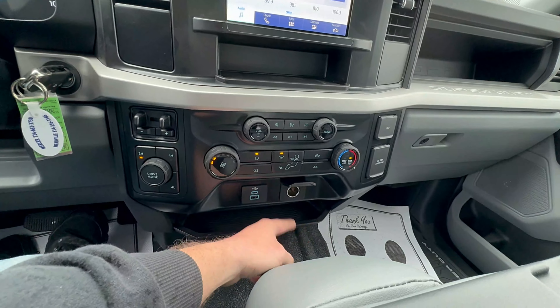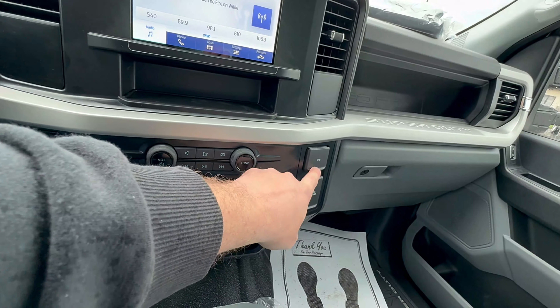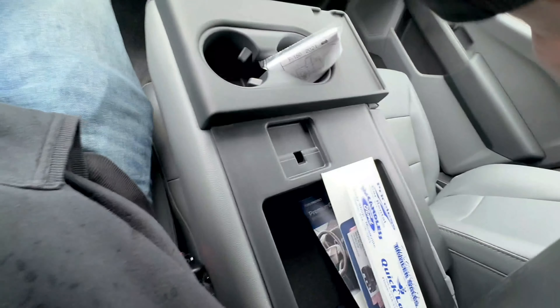It's got 120-volt outlet here, it's got two 12-volt outlets. It's got the center console, but this also flips up and has a seat, which is sweet.